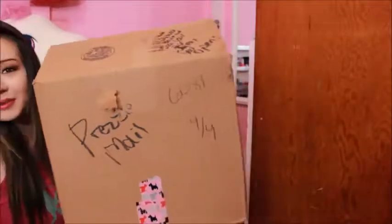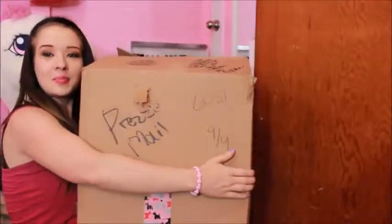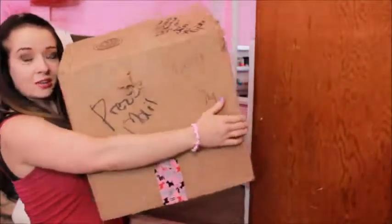I don't know if you guys can see this. Let me scoot back. This is how big this box is — it's ginormous. It's almost as big as my pony back here. This is from Carly, Alexis, and Nikki.